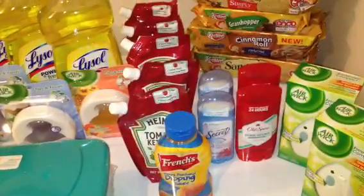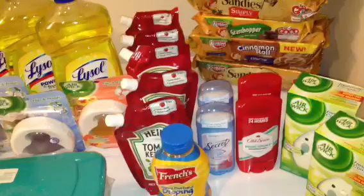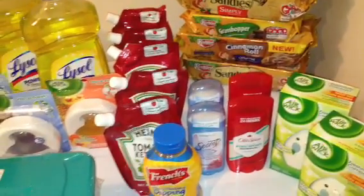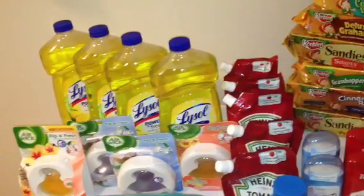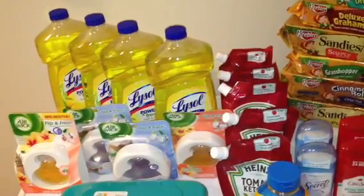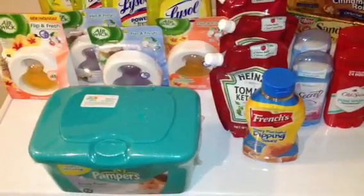Just a quick recap on the other items if you didn't watch my previous videos: the Secret and Old Spice are $0.29 after using the $1 off coupon from P&G because they're $1.29. The Lysol is $0.49 if you have that $0.50 off tear pad from Dollar General — they're $1.49 and that coupon doubled to $1, making those $0.49 each. And the Pampers wipes are $0.49 as well.